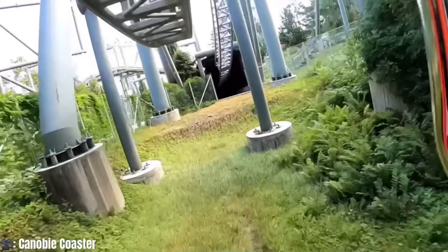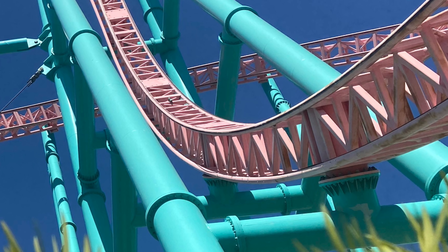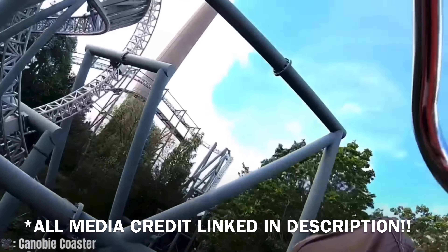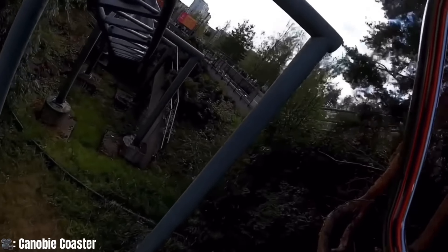What's going on guys and welcome back to the channel. If I were to show you a picture of this piece of track, could you tell me who made it? Many of you I'm sure are thinking Intamin, and it's not a trick question — you're most definitely correct.